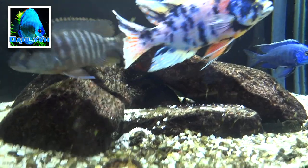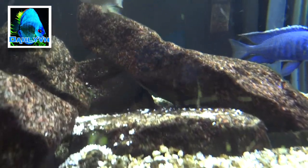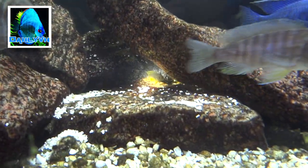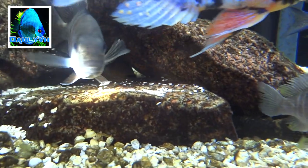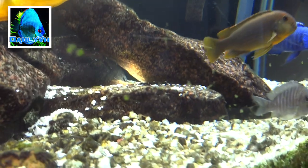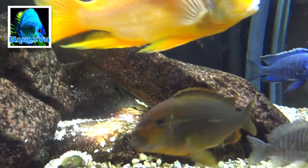Alright guys, Brian here, coming to you again with a video. I don't know if you can see this right here, but I'm going to shine a flashlight. I actually spotted this fish — you see that little rusty right there? It's just a teeny juvie.